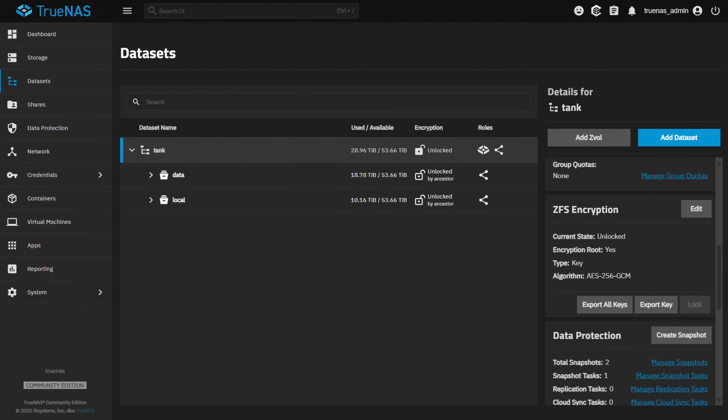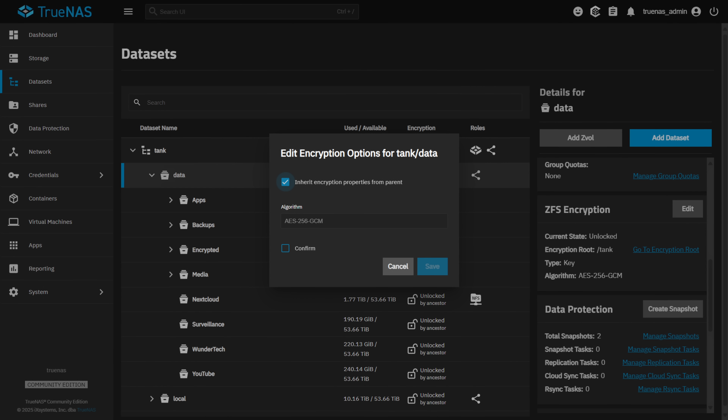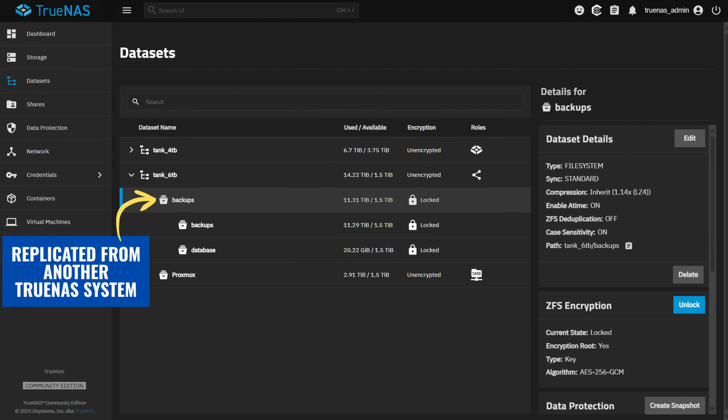ZFS offers native encryption, which lets you encrypt an entire pool or individual datasets with passphrases or keys. Datasets can inherit encryption or stay locked, and you can unlock them when needed. You can also mix unencrypted and encrypted datasets. Since encryption happens in ZFS itself, checksumming and snapshots still work the same way, and encrypted datasets can even be used with ZFS replication. Your off-site machine doesn't need to trust the network it's on — you can leave fully encrypted datasets on the off-site NAS that are fast and efficient. For disaster recovery, it's really hard to beat ZFS.